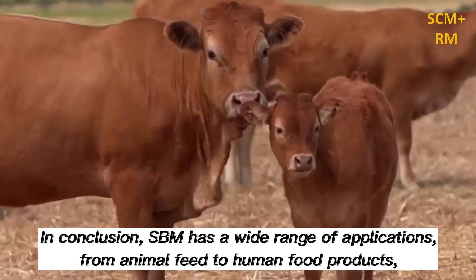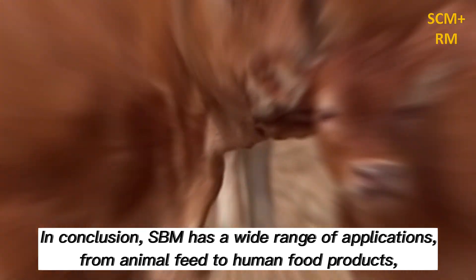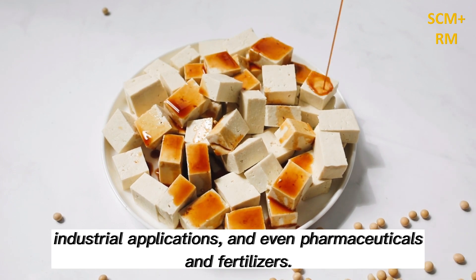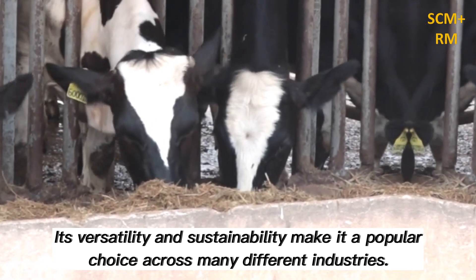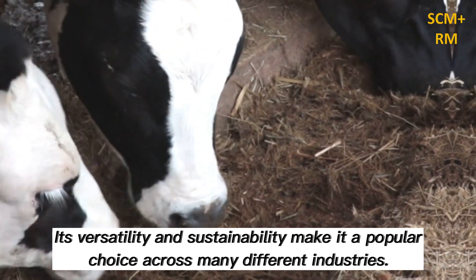In conclusion, SBM has a wide range of applications, from animal feed to human food products, industrial applications, and even pharmaceuticals and fertilizers. Its versatility and sustainability make it a popular choice across many different industries.